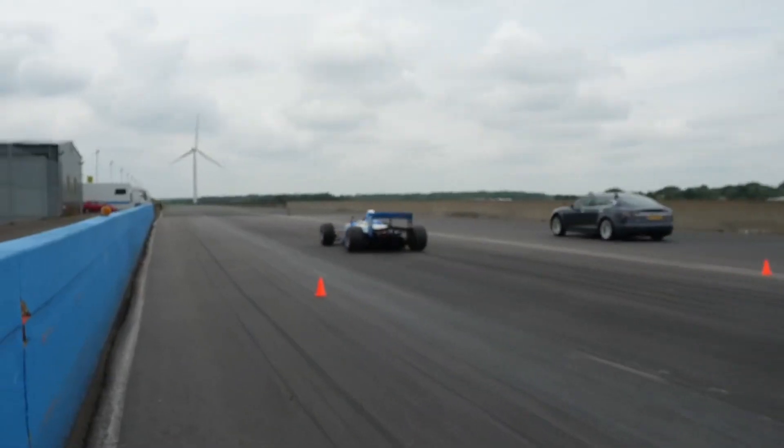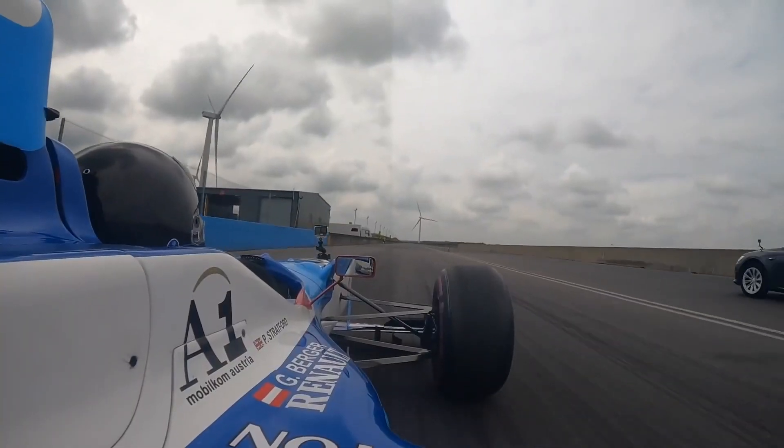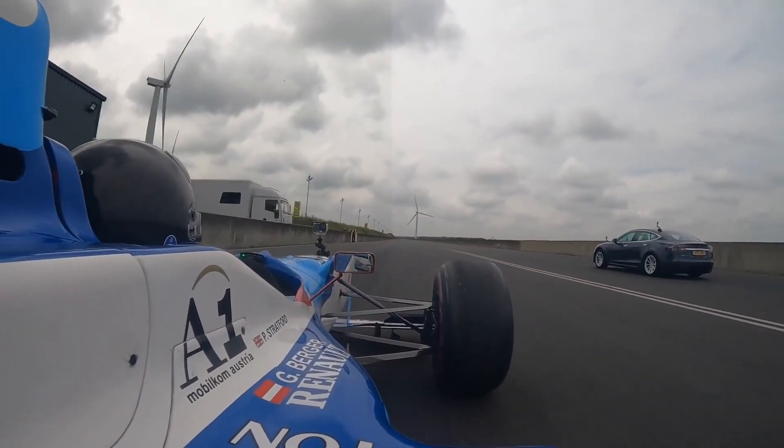We could go on forever looking at the impressive 0-60 times of modern electric cars, but we won't because it does get a bit boring. So what makes them so quick off the mark? To put it simply: instant torque. A lot of electric cars will launch their occupants silently into the distance before a combustion engine has woken up and had its first coffee.